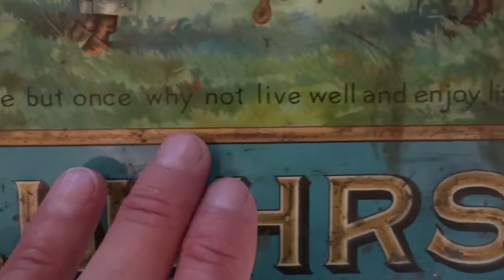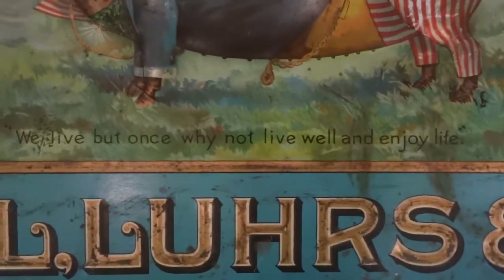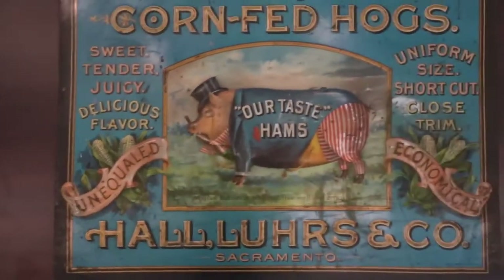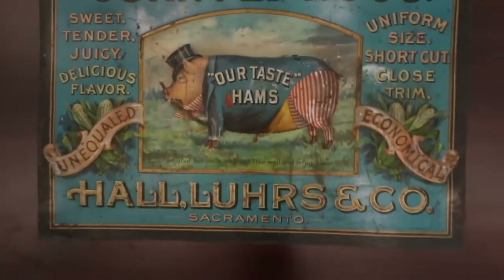Down here it reads: "We live but once. Why not live well and enjoy life?" I think that's something that we can even live by today. Just a neat-looking sign that still has the original chain to hang it by, which we are doing in our office.